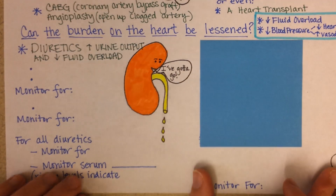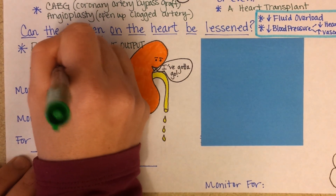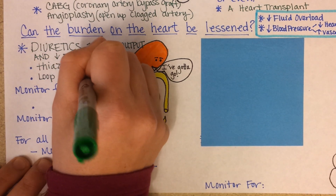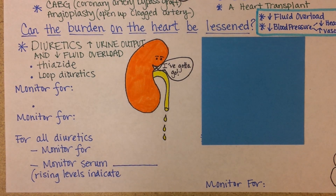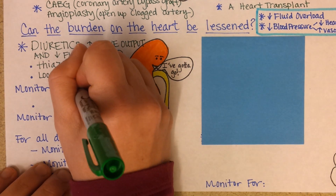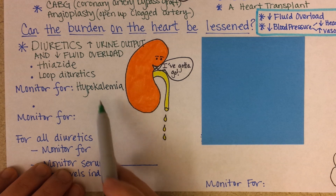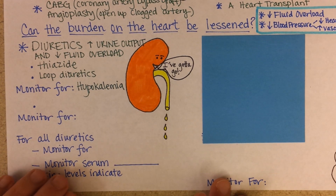There are three main kinds of diuretics. The first two — thiazides and loop diuretics — will cause a general loss not just of sodium and water from the body, but of all kinds of electrolytes. So it's key to monitor for hypokalemia, because along with that sodium and water loss, potassium can be lost from the body in greater amounts than it normally should be.